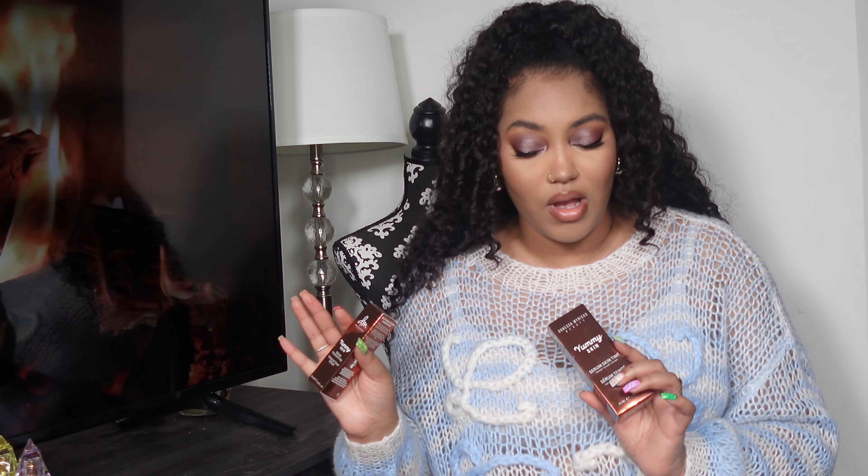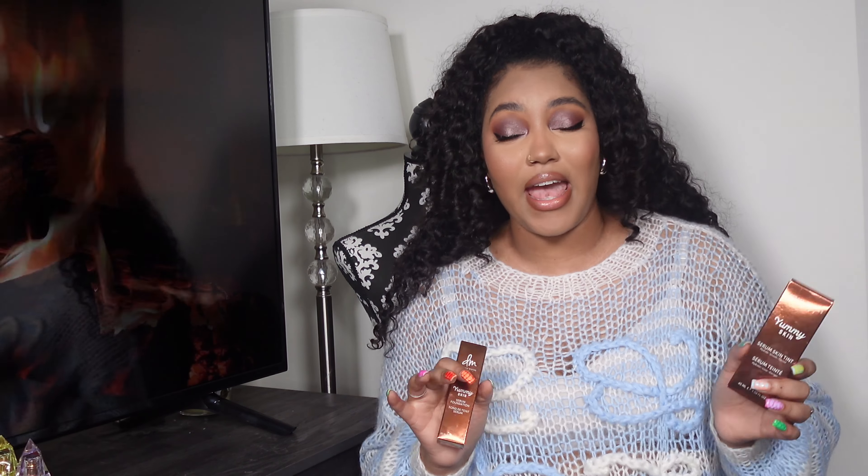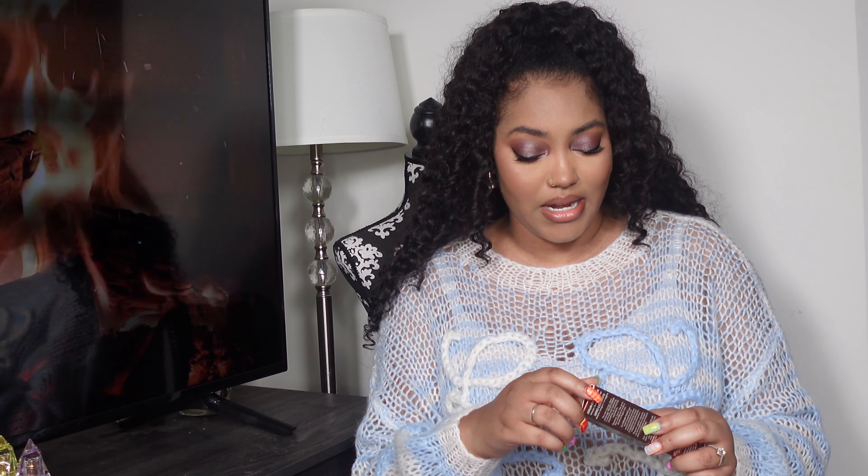I already have a lot of Danessa products because I love them. She's a Black founder and an amazing makeup artist, so I definitely wanted to support her. I got the Yummy Skin Serum Skin Tint. Today I'm wearing her Yummy Skin Blurring Balm — I love that. If you don't have it and want something light that doesn't feel heavy on your face, I definitely recommend it. I have it in shade six.